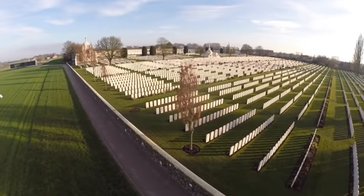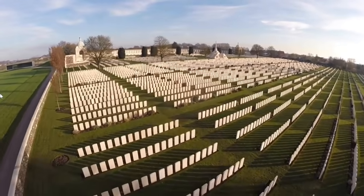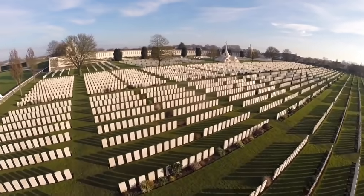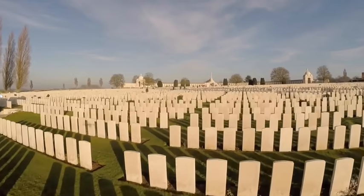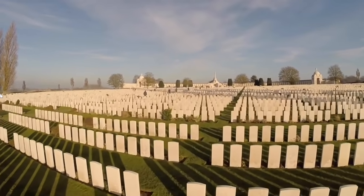Tyne Cot Cemetery is the largest Commonwealth War Graves Commission Cemetery in the world. It is now the resting place of more than 11,900 servicemen of the British Empire from the First World War. This area on the Western Front was the scene of the Third Battle of Ypres, also known as the Battle of Passchendaele.